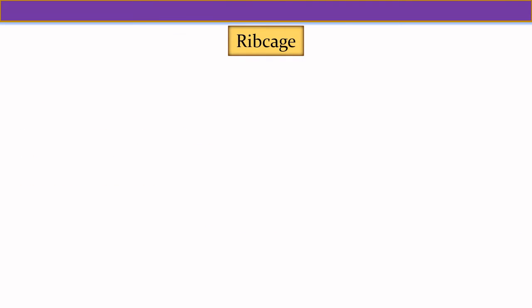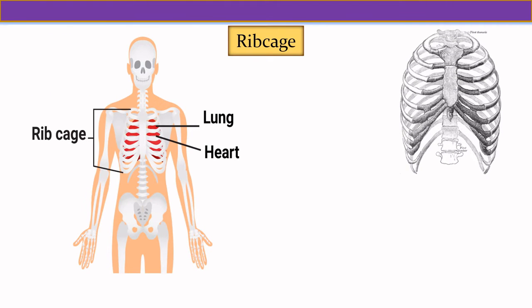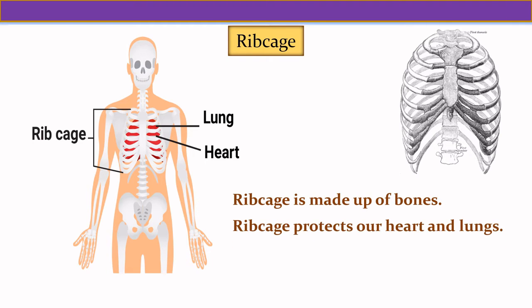Now let us see about the rib cage. The rib cage is made up of bones. The rib cage protects our heart and lungs.